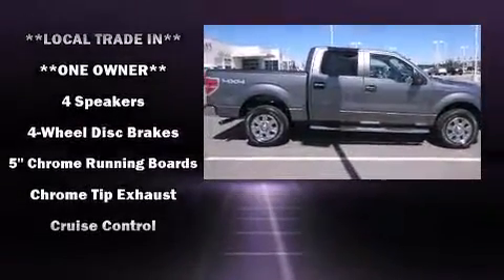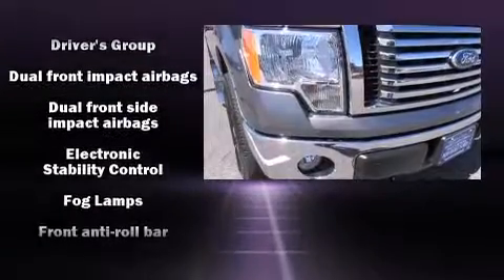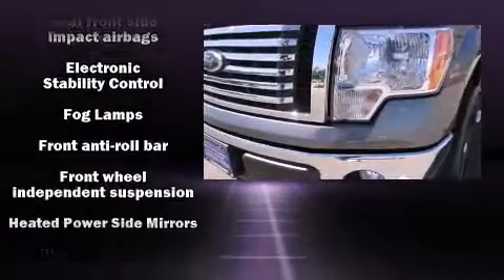Ford prioritized fit and finish, as evidenced by one-touch window functionality, a tachometer, a rear-step bumper, and remote keyless entry.